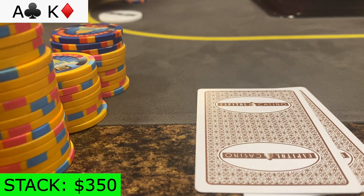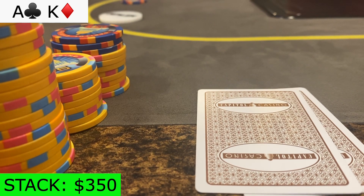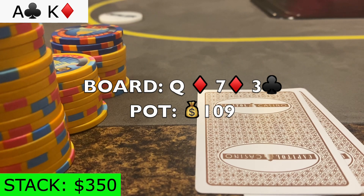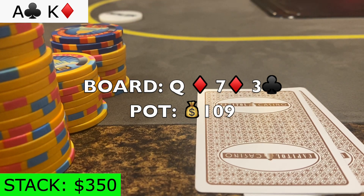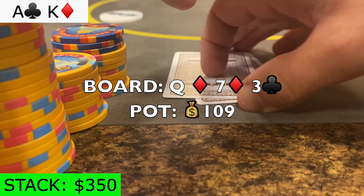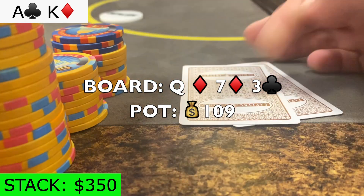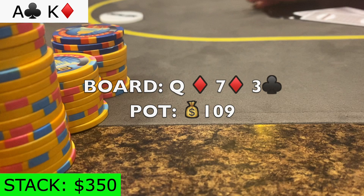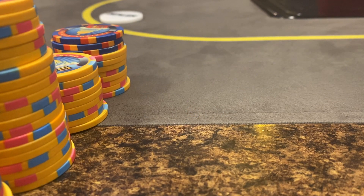Folds back to him, and he calls. The flop comes out queen-7-3 with 2 diamonds. He snap donk-bets 55 into the pot, and I'm in a tricky spot. I've seen him do this move twice with top pair already and call an all-in after doing so. So I think raising is out of the question. But if I hit an ace or king, will that give him two pair? I decide to make another nitty fold, so please feel free to roast me in the comments.